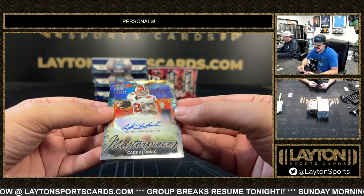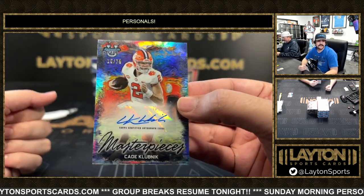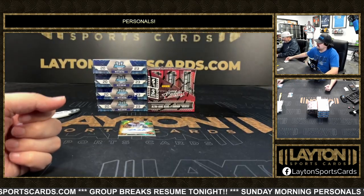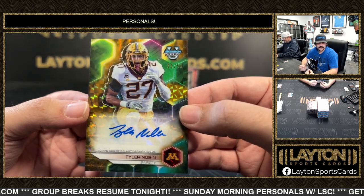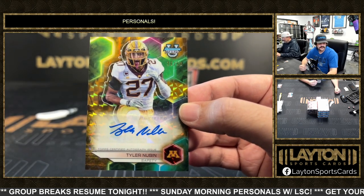To 75 we got a Masterpieces auto of Kate Club Nick for Clemson, Kate Club Nick to 75. Gold to 50 is going to be a Tyler Newbin on the auto for Minnesota Golden Gophers.